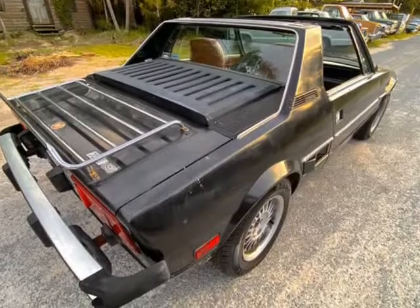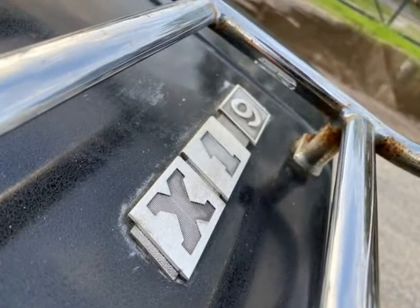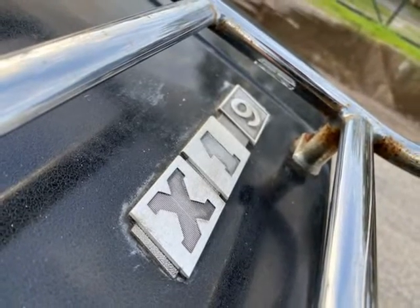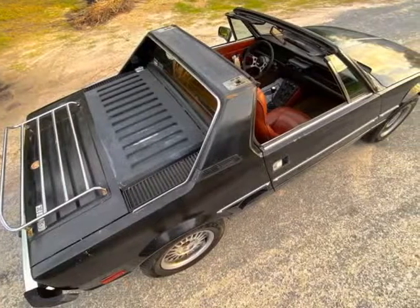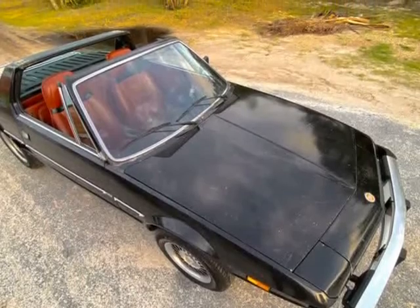Interior: it's in very good condition — probably the most well preserved part of this cool Italian classic. Radio works, all windows roll up and down with ease, spare present, book present.